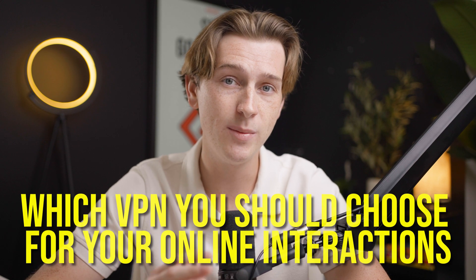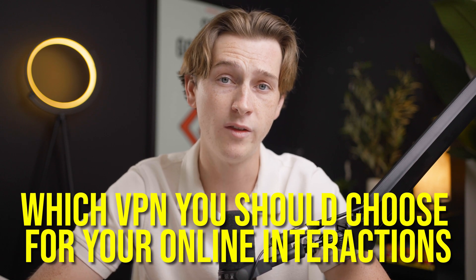In this video, we'll be covering everything you need to know about these VPNs, from their features to their price, and even how they can protect your online anonymity. By the end of this video, you'll have a super clear idea of exactly which VPN you should choose for your online interactions.